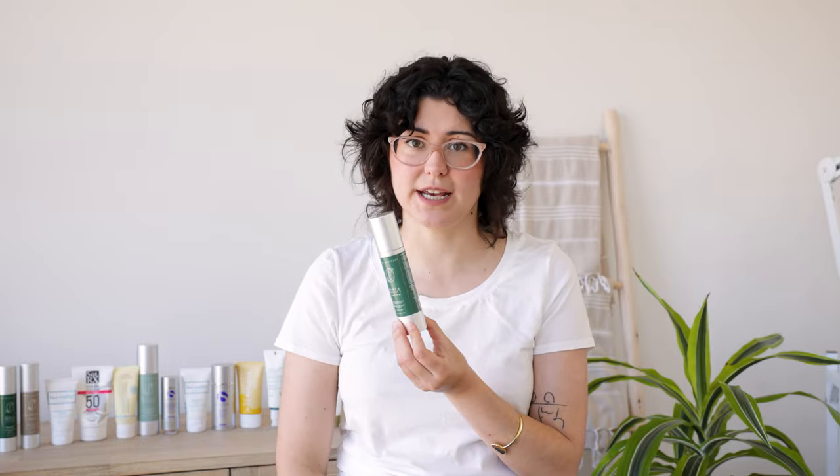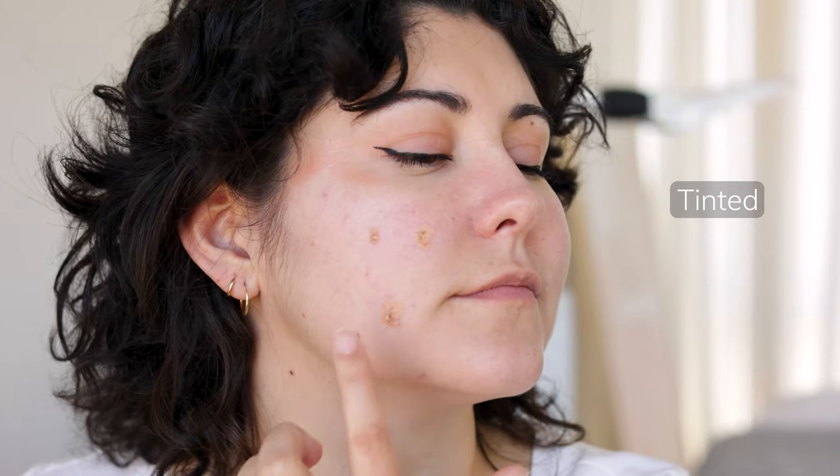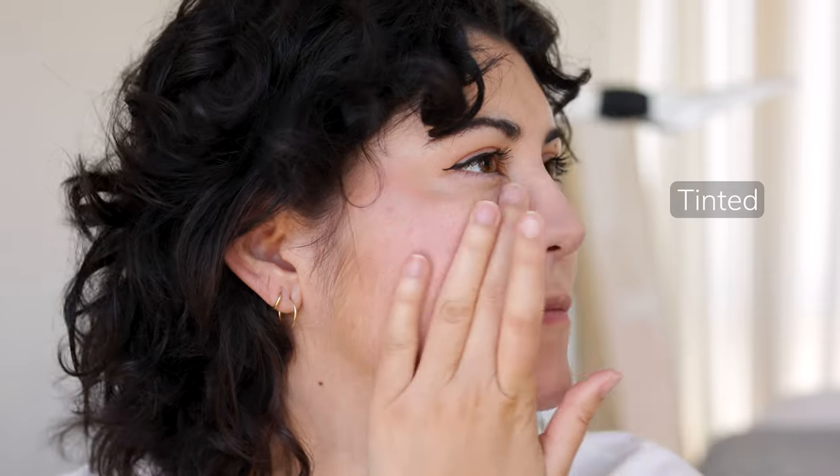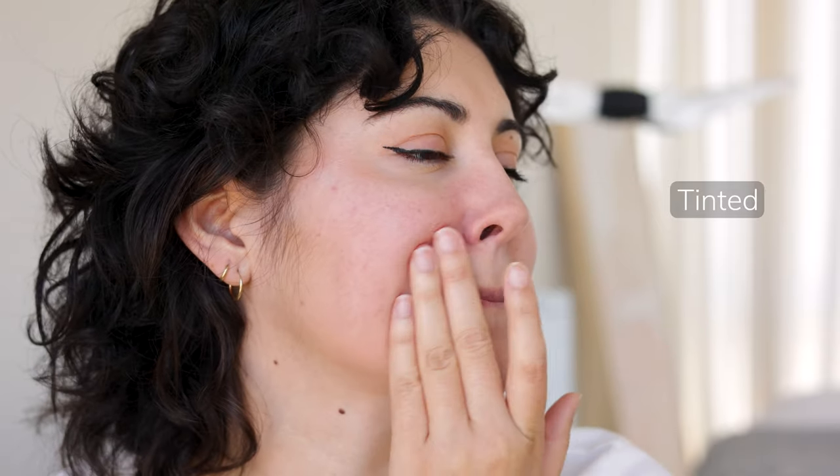Prime and Protect is SPF 40 and comes in tinted and untinted. Because this is a mineral sunscreen, it doesn't work super well for someone with very deep skin — it is going to leave a bit of a cast. Even though it comes in non-tinted and tinted, I usually recommend the tinted even to men, because it's not like makeup coverage — it's just a tint so that the mineral filters blend more easily into your skin and you're less likely to see a white cast. If you choose the non-tinted, I recommend it only if you have very fair skin.